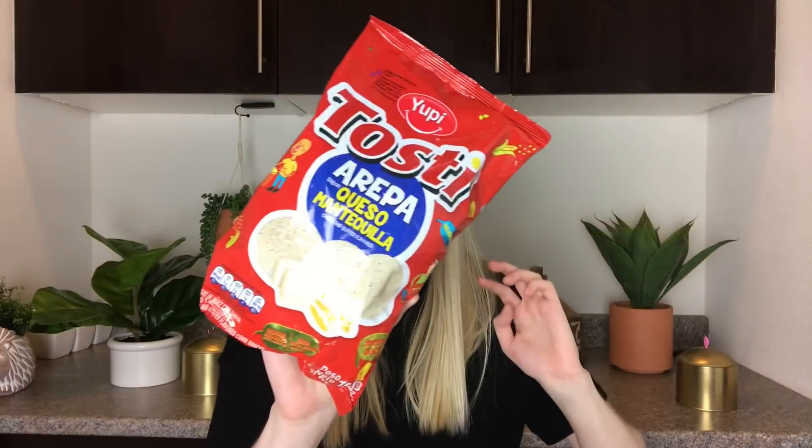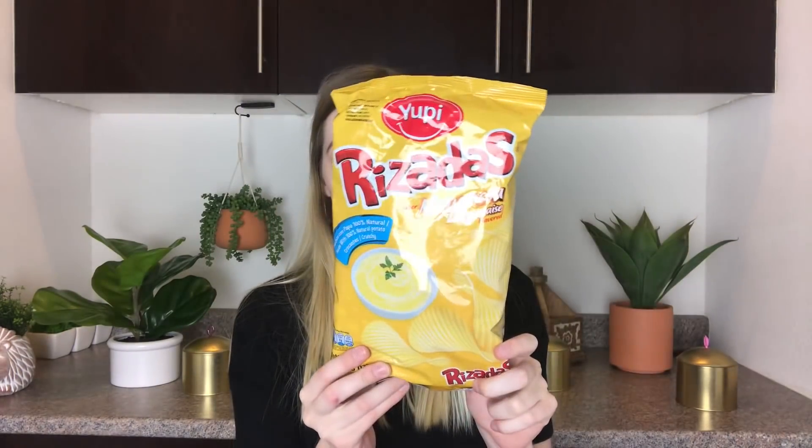The first thing I'm taking out is from Yuppie — these are toasty arepa, queso... cheese and butter flavored chips. Interesting, I've never heard of butter flavored potato chips. Now cheese I've heard of, so these will be very interesting. I'm not a huge potato chip fan but I will be trying these out because I'm really curious. Then from Yuppie we have Risata's mayonnaise flavored chips. Again not a big chip fan, but it looks like there's a lot of chips and I will eat these and try them.